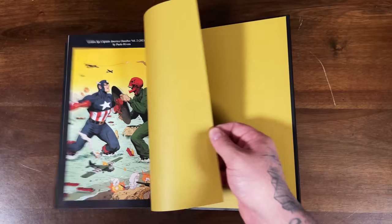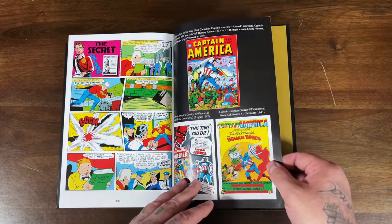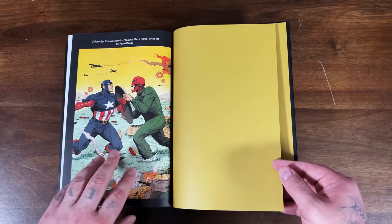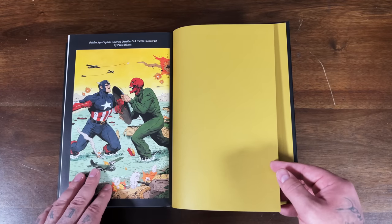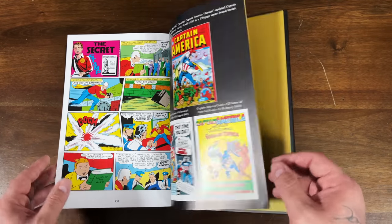So Captain America Golden Age Omnibus Vol. 2 — I'm digging the regular cover we have here. This is by Paolo Rivera.